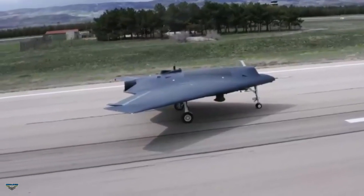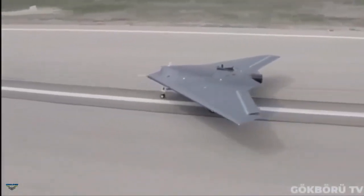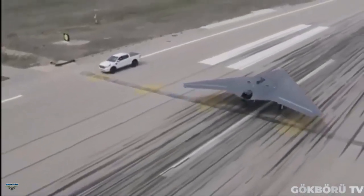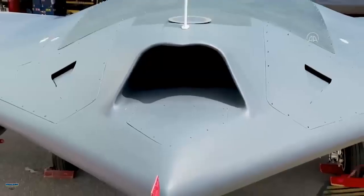With some extra measures, it is possible to further reduce the visibility, Bulent Korkum, the uncrewed aerial vehicles engineering director at TAI, was quoted as saying by Turkish state-owned media. The combat aircraft is currently running taxi tests and will likely make its maiden flight at the beginning of May, he added.